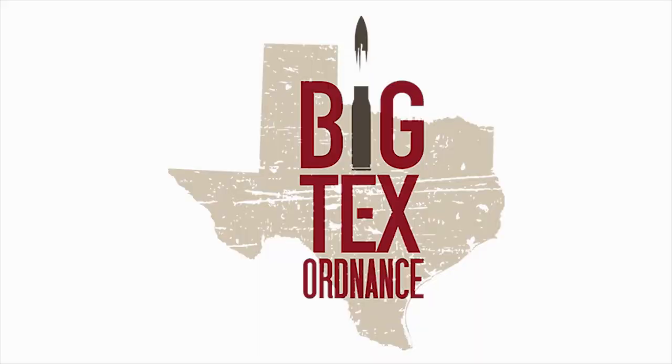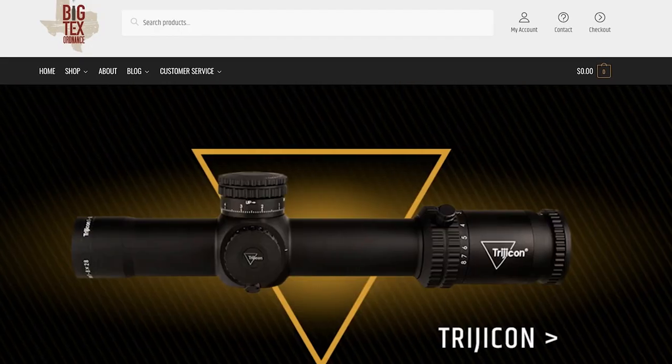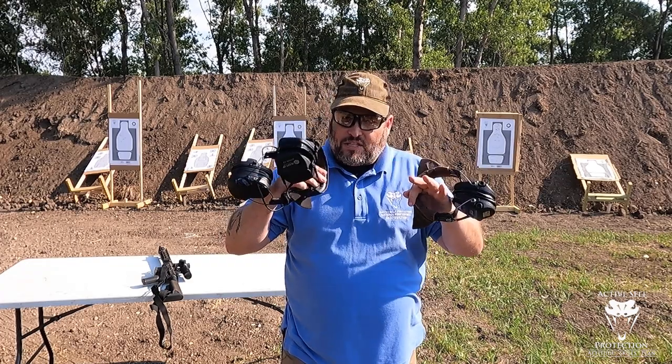Big Tex Ordnance is my go-to source for accessories for all your defensive and competition firearms. They have great holsters with accessories for concealment and ship fast at great prices. I'm a proud customer and recommend them without hesitation.